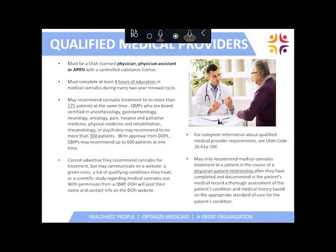Certain specialists who have American Medical Board certification can receive up to 300 patients at a time to begin with, and if needed, they can work with the department to see a total of up to 600 patients at a given time. QMPs cannot advertise that they recommend medical cannabis or that they are even a QMP. They can communicate on a website with a Green Cross list of qualifying medical conditions they treat and scientific studies regarding medical cannabis use. In order to be a QMP and recommend to a patient, you need to have an established physician or clinician-patient relationship with the patient.